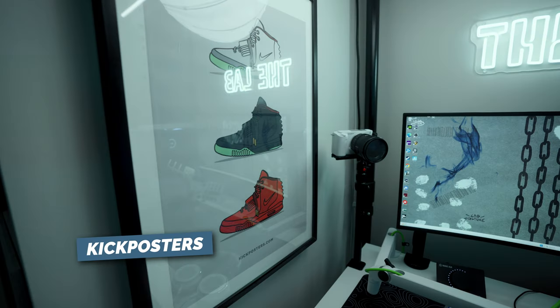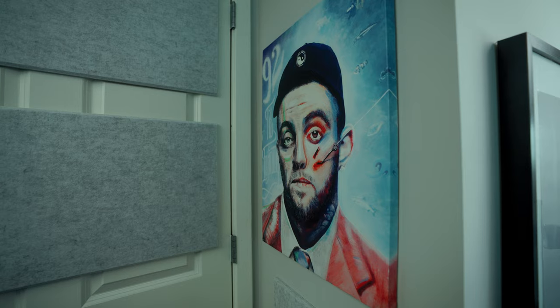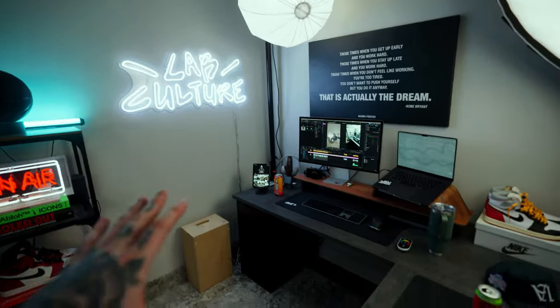We have to talk about the wall art. The sneaker poster is from a company called Kick Posters — I'm a huge sneaker head and that shoe is my favorite of all time. It fits the vibe of my entire office, and that red gives a small hit of color to the setup. There's also a Mac Miller canvas on the inner wall by my door. And last but not least, I have a custom LED that says 'The Lab' — I recently started my own brand called Lab Culture, and that neon fits perfectly over the monitor and really brings the entire setup together.